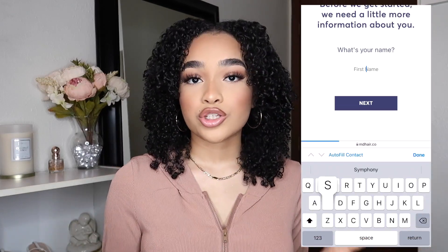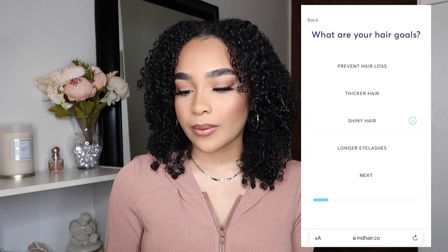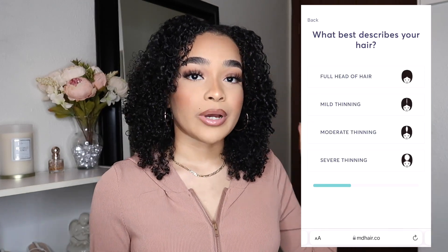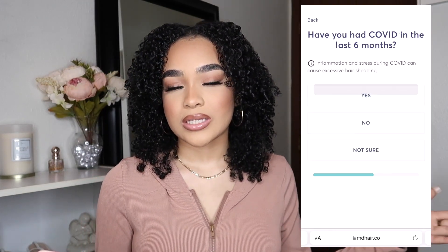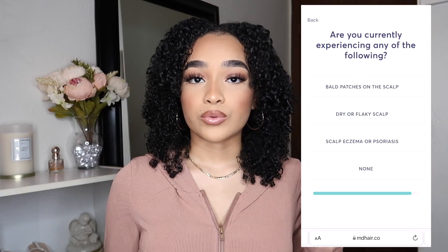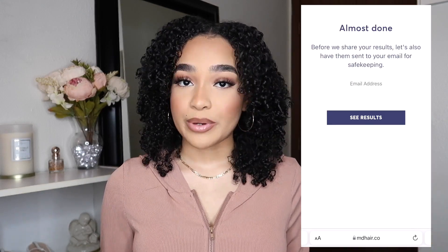Over time your hair will probably change for the better — getting thicker — so you might need to adjust your supplements or steps. When you start the quiz they ask your name, age, gender, and what your hair goals are. To see your results you just type in your email. Then it lets you know which plan works best for you: the Essential Routine is $19 for the first month trial, the Advanced Routine is $39, and the Premium Routine is $59.